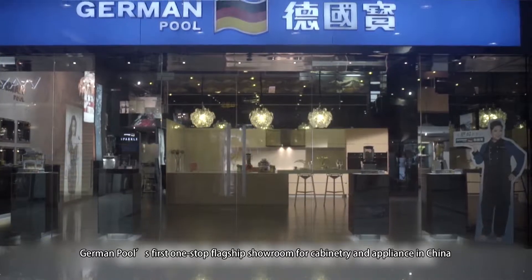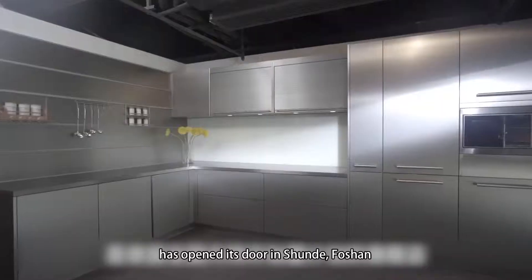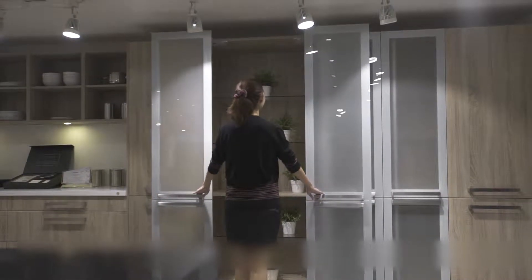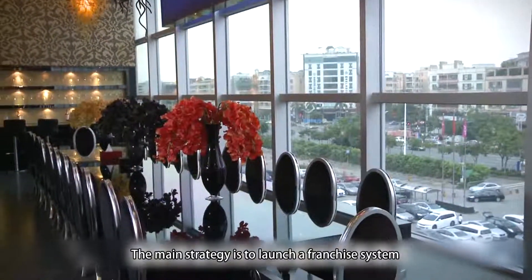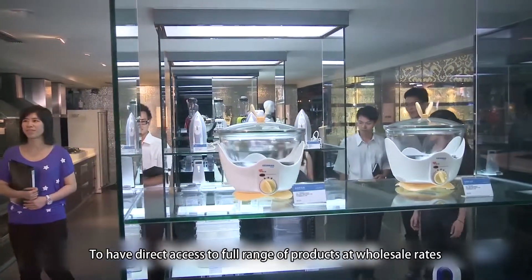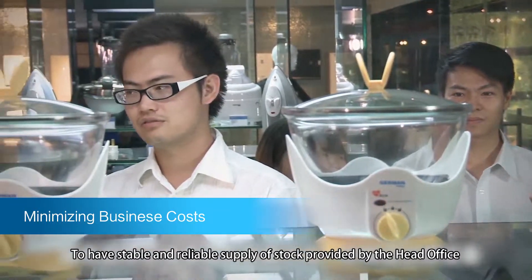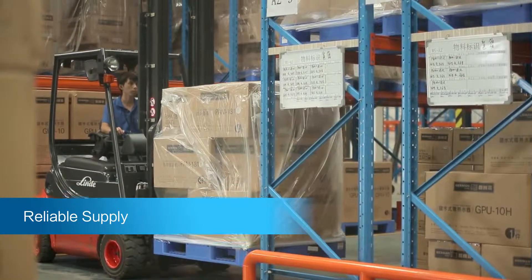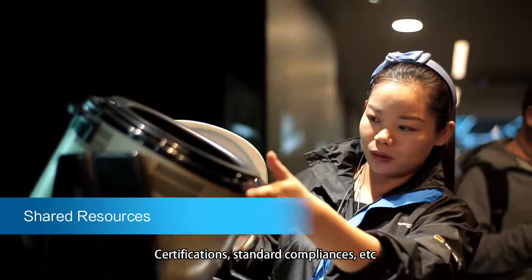German Pool's first one-stop flagship showroom for cabinetry and appliances in China has opened its doors in Xuanda, Foshan, providing over 1,000 square meters of shopping space. German Pool is confident in its market expansion plan in China. The main strategy is to launch a franchise system to develop its chain store business, to have direct access to a full range of products at wholesale rates, to have stable and reliable supply of stock from the head office, and to share the benefits of the franchise's nationwide success in operation, management, marketing resources, corporate recognitions, certifications, and standard compliances.